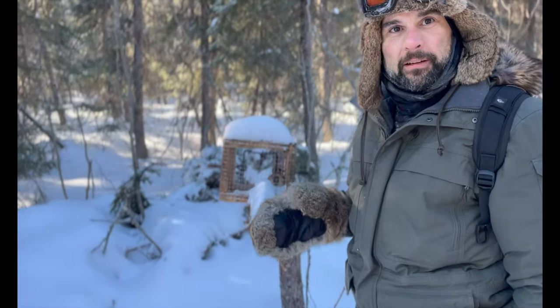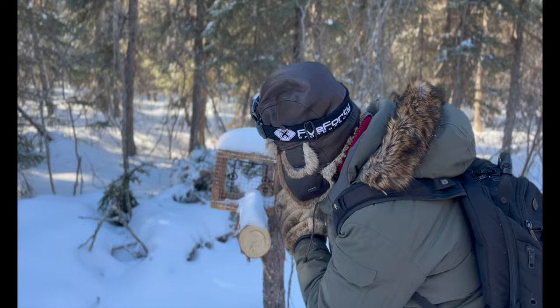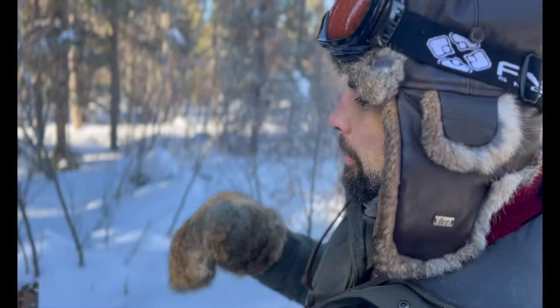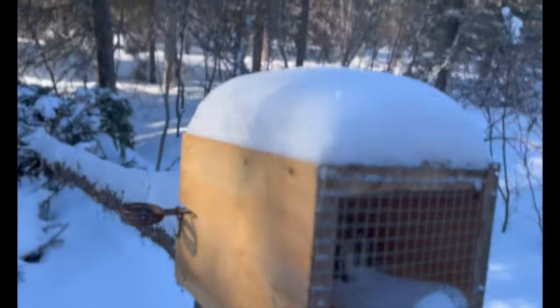This is called a box trap for a marten. What happens is the head comes through and it'll take a piece of bait back there — many times it's beaver. They climb up the little ledge here. They want to make sure it's far away from trees so it doesn't hop on. That's for the older style trap, but for this one it has no choice but to come in that way.